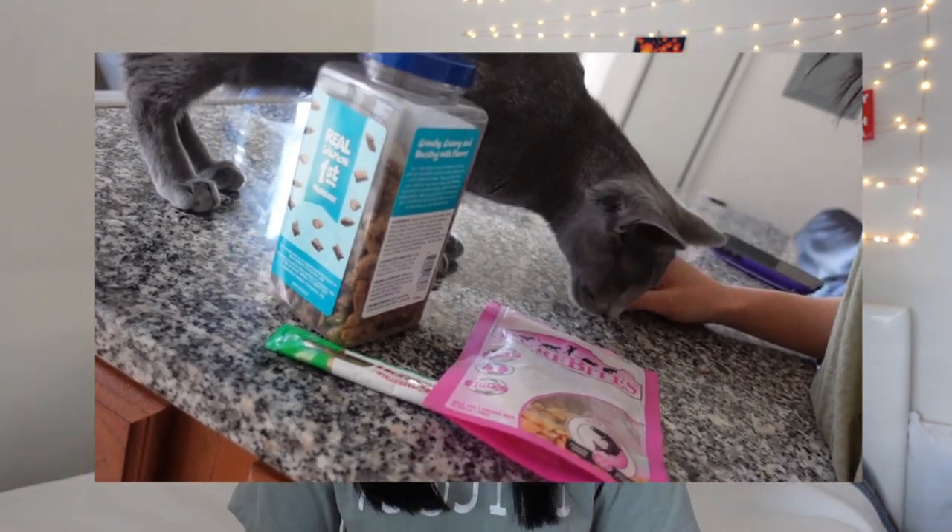When I first started training Spike I stuck with using these squeezable treats. Now he's about eight months old and I'm still teaching him new tricks, but he's been able to digest some bigger or harder treats, so we've expanded our variety of treats. Okay, so now you've got your kitten, you've got your treats — what's next?